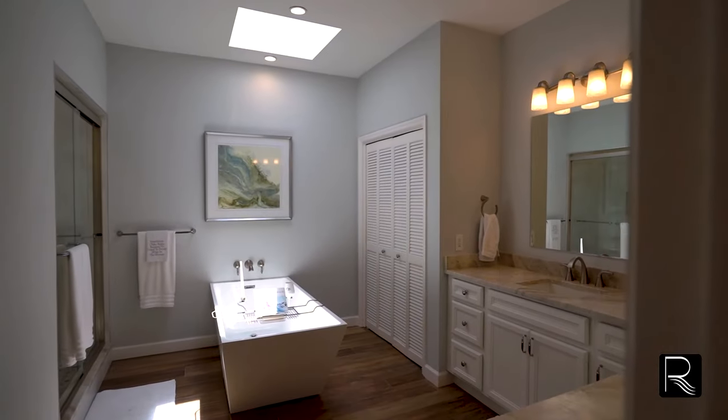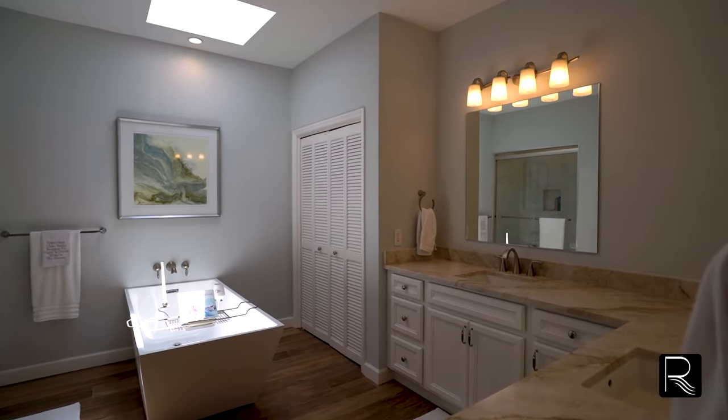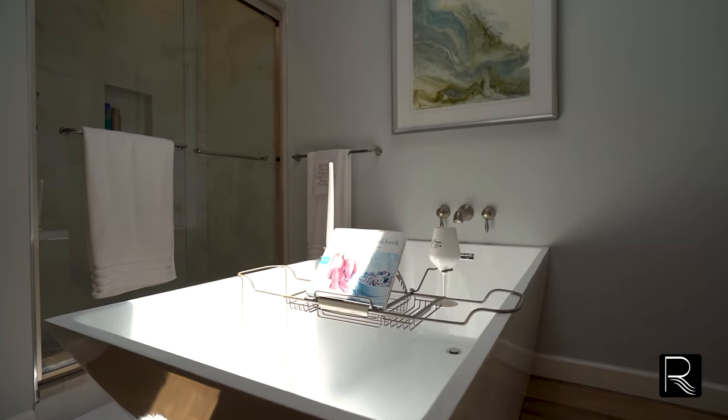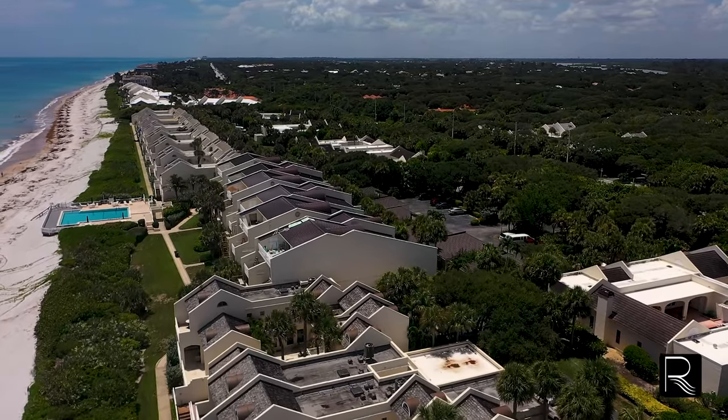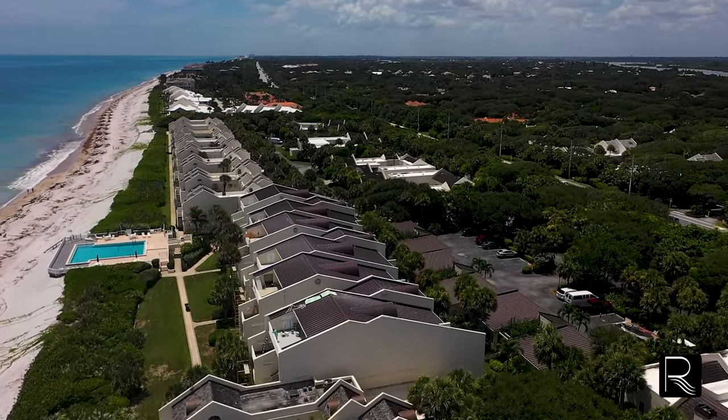Two bedrooms, two and a half bathrooms, completely updated. The architecture here in Baytree is so unique along with the vegetation. It all started with a watercolor painting of a bay tree, and then this beautiful oasis was designed.